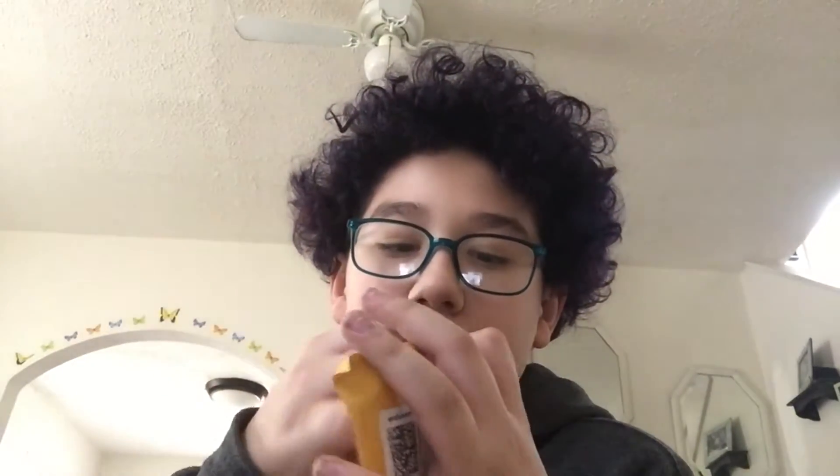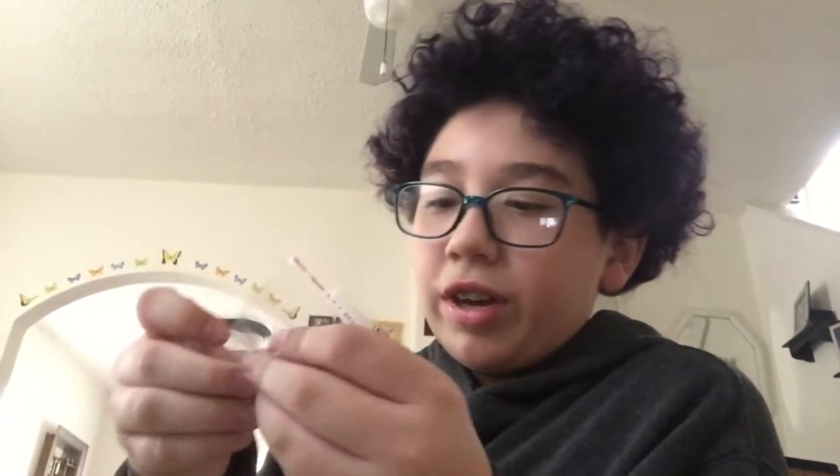I'm gonna open the next two, and hopefully this next one isn't like a maze like the last one. Yo, this is my home button. You guys are probably wondering why I bought an iPhone home button — that's for a future video.